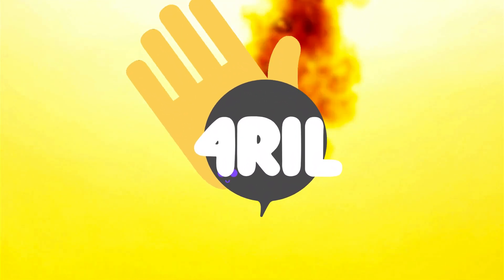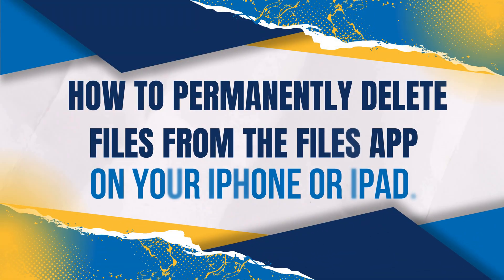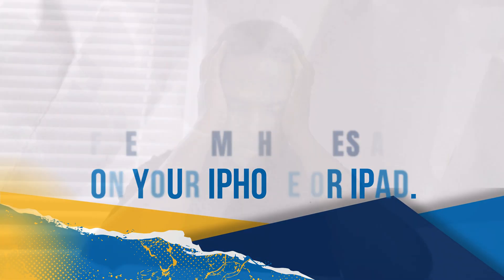Hey everyone! Welcome back to For Real. It's your girl Anna here and today we're diving into something super practical: how to permanently delete files from the Files app on your iPhone or iPad. If you've been struggling with managing your storage or constantly see that storage almost full notification, this video is for you. So grab your device and let's get started.